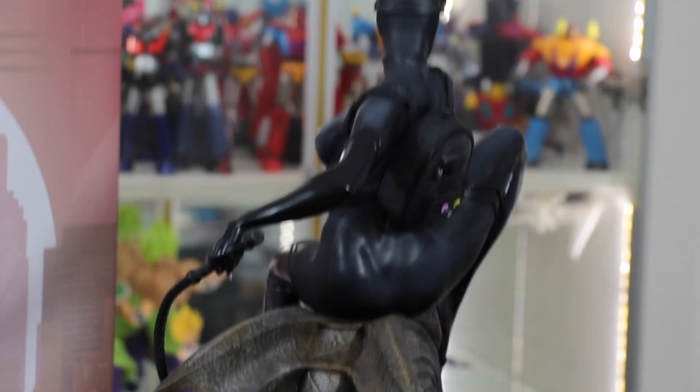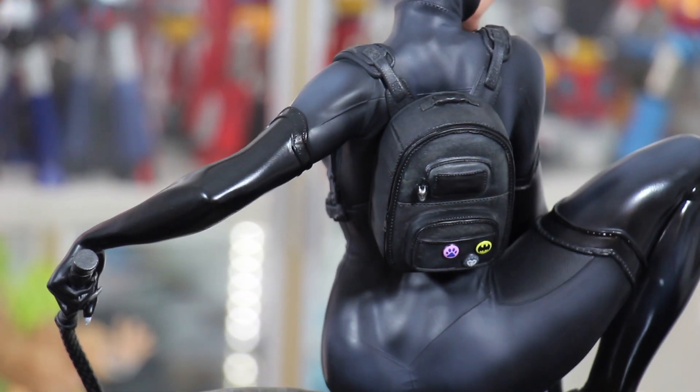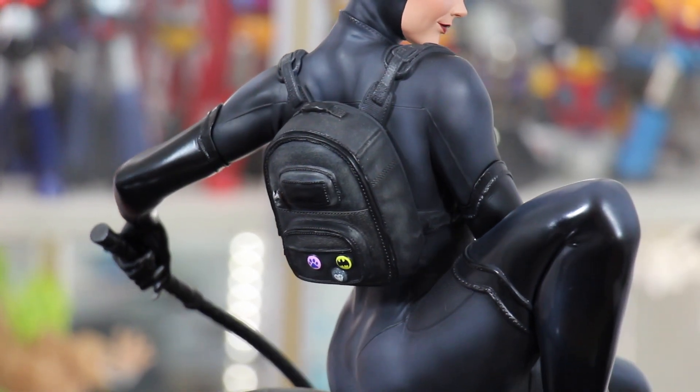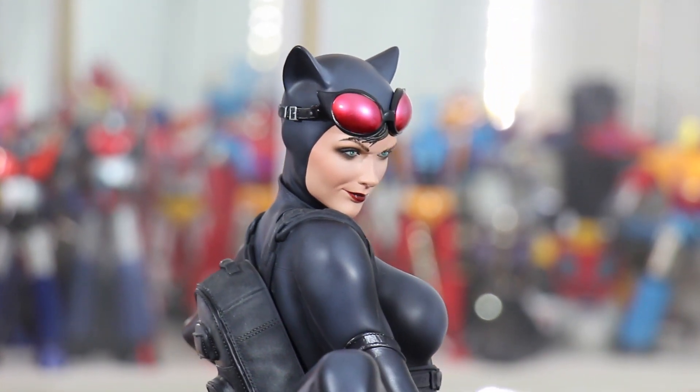Molto carino è il particolare dello zaino con la spilletta di Batman. Quello che vedete montato è il volto normale.